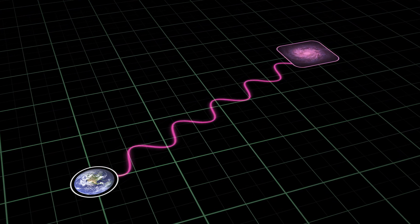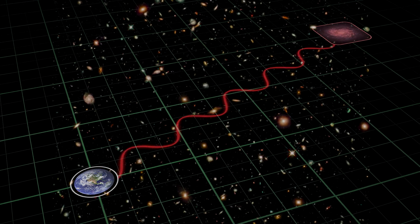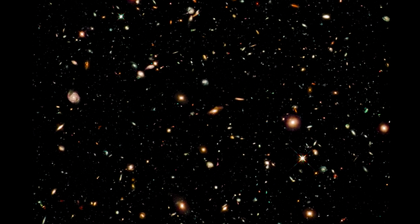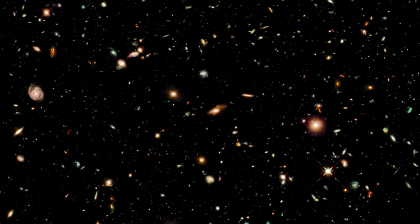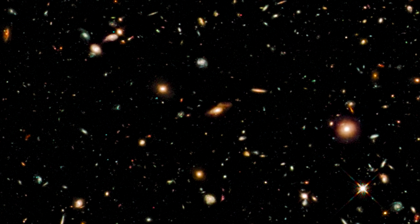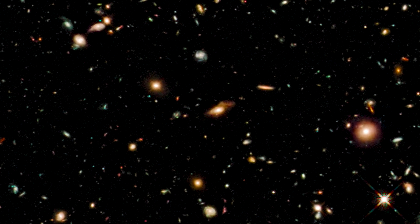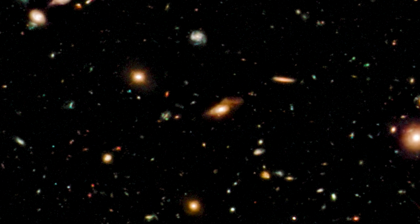More distant galaxies are mostly detectable in infrared. That's why, in 2009, Hubble captured an infrared ultra-deep field image that probed even deeper into the same spot. It remains one of the most distant images ever made, and a key source of information about some of the universe's early history.